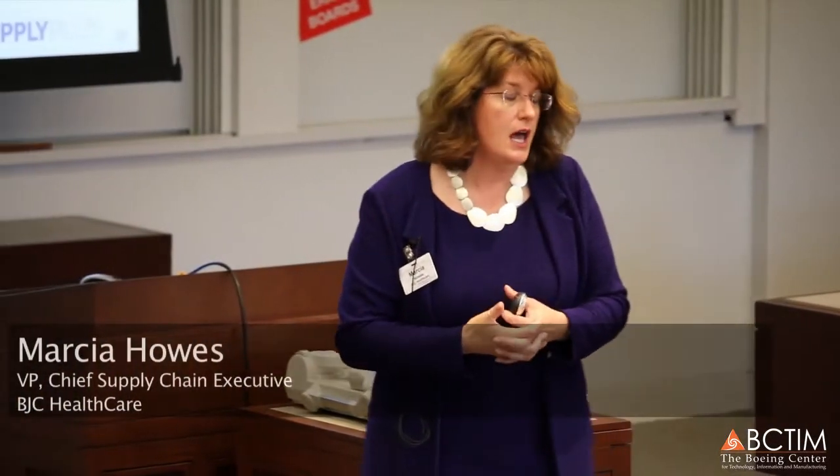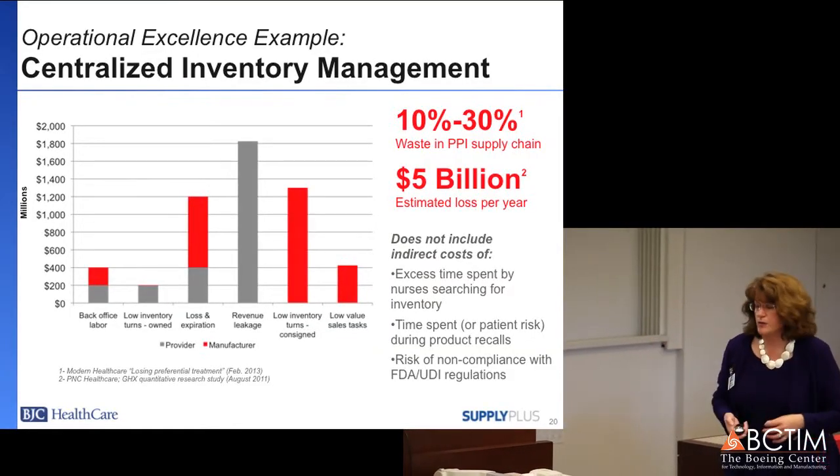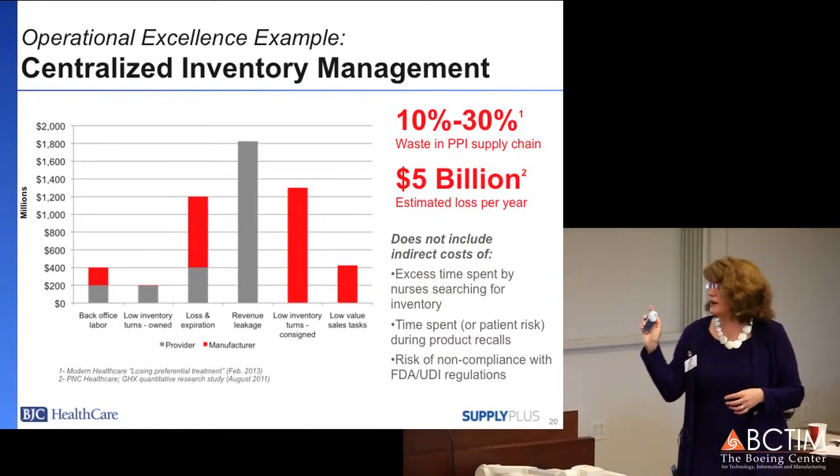Gartner recognized us for a Supply Chain Innovation Award related to a central inventory management program that we worked with Cardinal to test and pilot. We're now in full-blown implementation and have it across many more service areas than this data was on, but it's been presented at some Gartner conferences. These are a couple of the slides we worked with Cook, one of our medical device suppliers.